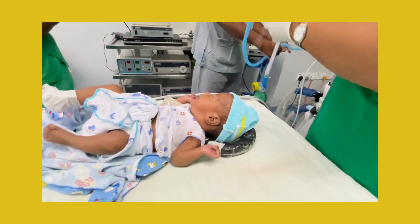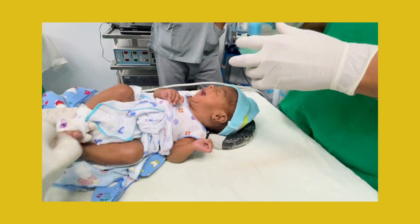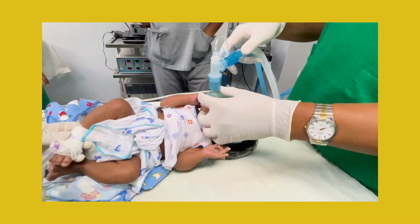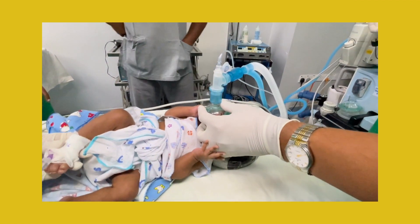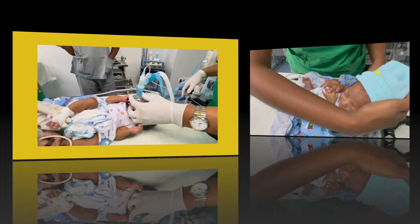Up to 60 weeks of gestation, preterm neonates are susceptible to developing post-operative apnea. Our plan was to reduce the possibility of post-operative apnea. Sevoflurane inhalation induction and caudal analgesia for pain management are planned to perform an inguinal herniotomy on this 2 kg neonate.